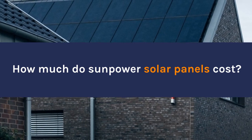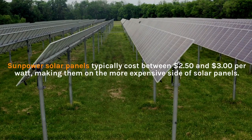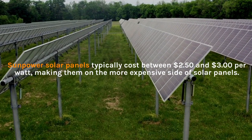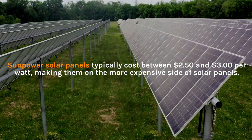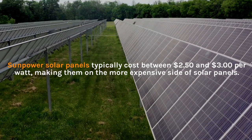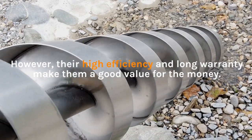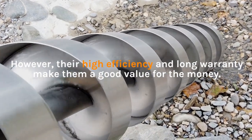How much do SunPower solar panels cost? SunPower solar panels typically cost between $2.50 and $3.00 per watt, making them on the more expensive side of solar panels. However, their high efficiency and long warranty make them a good value for the money.